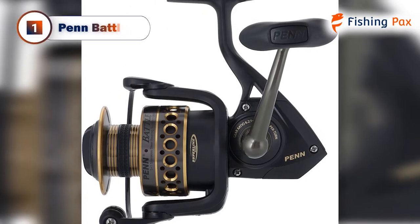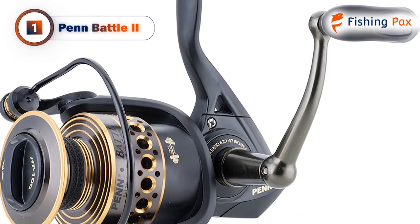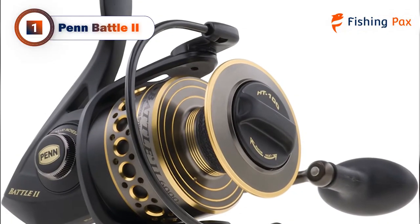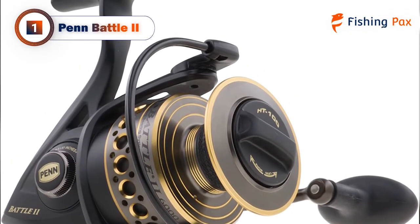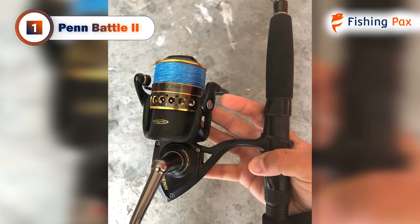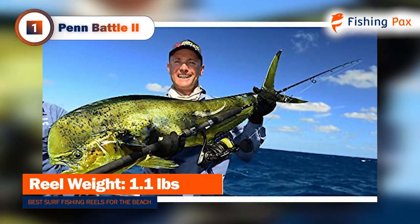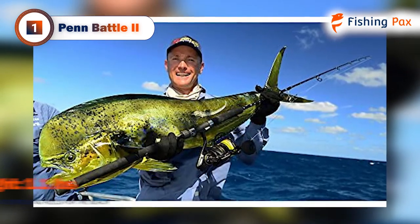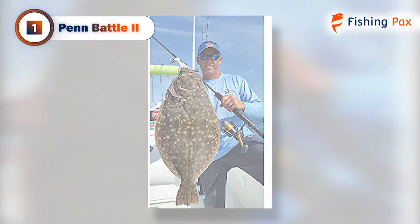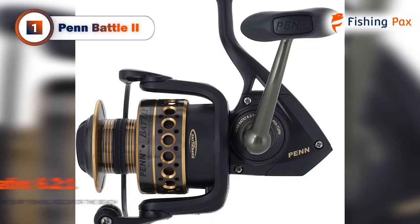Our top pick for the best surf fishing reel, both inshore and offshore, is the Penn Battle 2. The balance between price and quality is fantastic as it functions like a higher-end reel, but is affordable and likely to last you for years with the correct maintenance. The carbon washers replace traditional felt washers, which lengthens the lifespan of the reel and provides an exceptionally smooth drag. The Penn Battle 2 features a full metal body, rotor, and side plate which prevent corrosion from saltwater spray. This reel has an extra heavy-duty bail wire that can endure even the toughest fish. The gear ratio of 6.2 to 1 means you can pull fish right out of the water as soon as they take the bait.